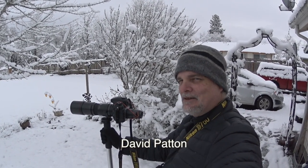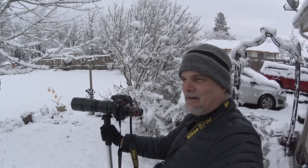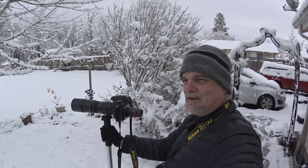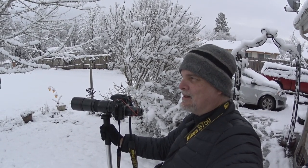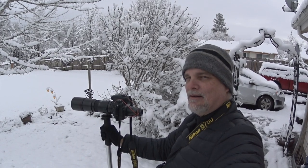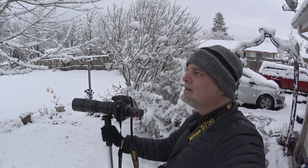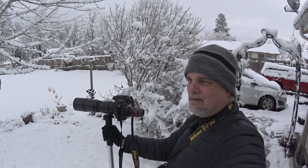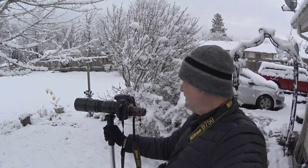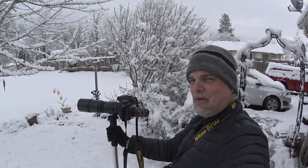Good morning and welcome to another Riding Edge vlog. We got a nice dusting of snow last night and I thought I'd do something a little different. I don't often photograph hummingbirds in the snow. These are Anna's hummingbirds — they winter here in my neighborhood. I'm not trying to make stock photography images; I thought I'd do a video while I'm at it. I've got one right here on a branch just over my shoulder, so let's see what we can come up with.